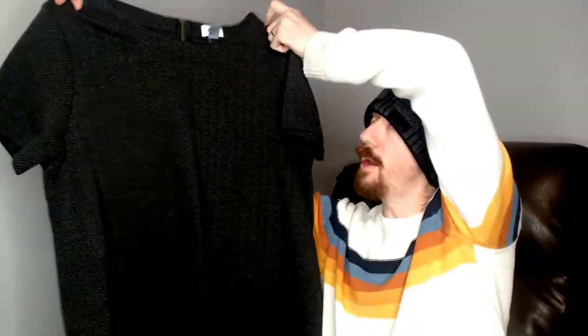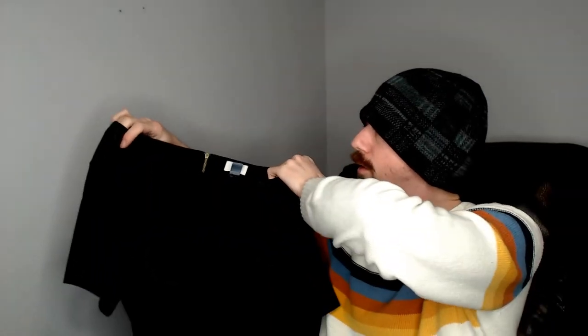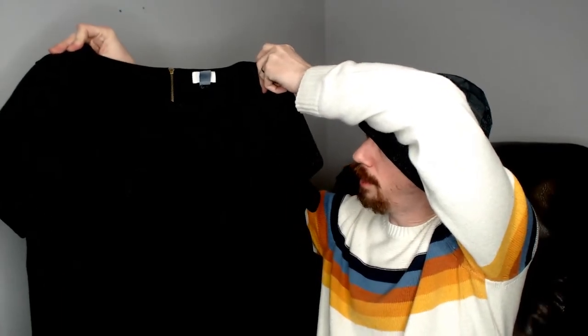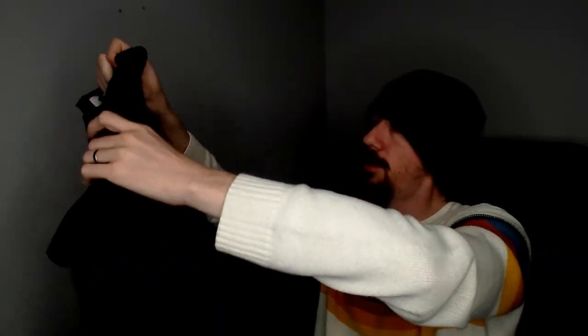Up next we have an Old Navy — this is a 1X, and it is a short-sleeved shirt with a zipper in the back. That's a little unusual for a short-sleeved shirt to have a zipper in the back. But unique pieces always do well, so I'm sure that'll help it. My little stack down here is starting to wobble.